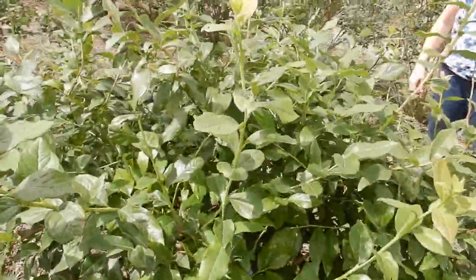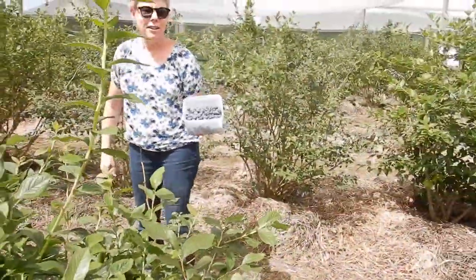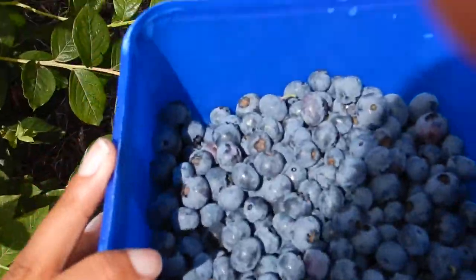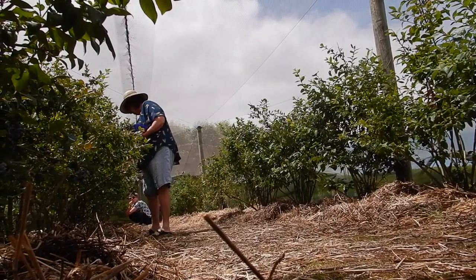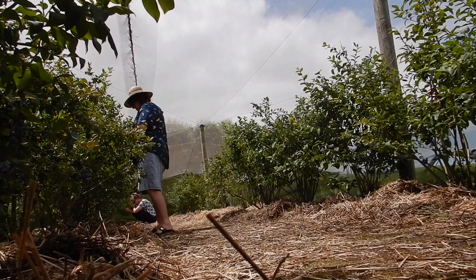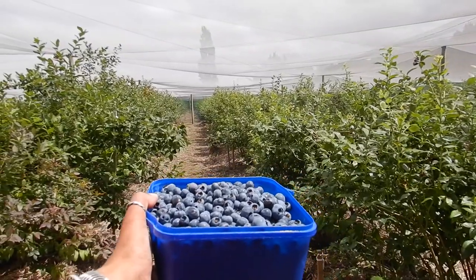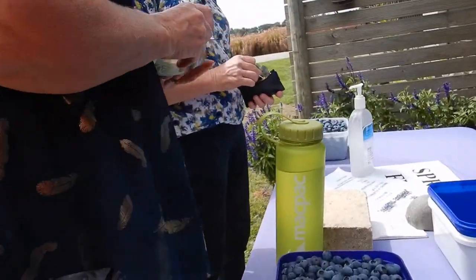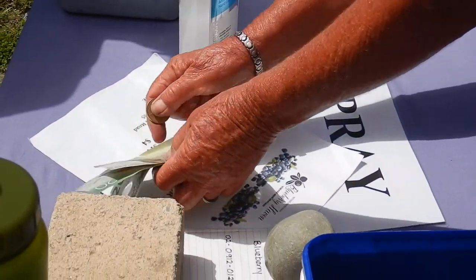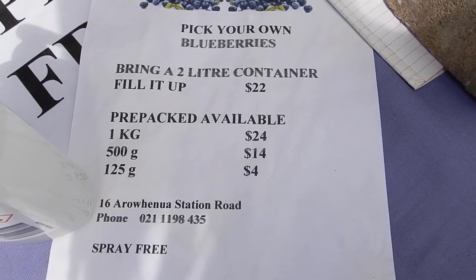How are you going? Oh, you're going better! Have a competition with your friends — look at how much faster she picks than me. I'm pretty full. The question is: how full can your container be? Thank you very much. I'm super happy all the way back. Let's go!